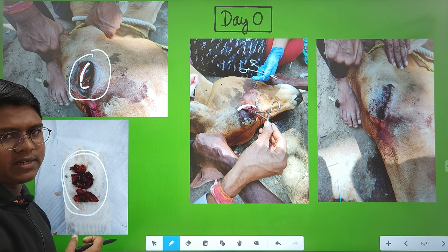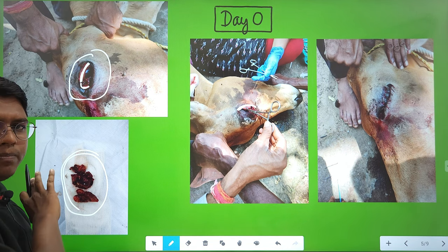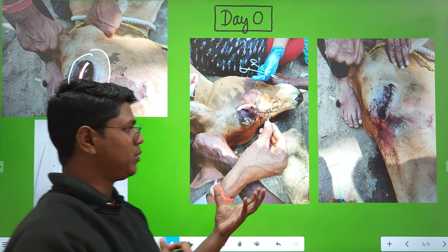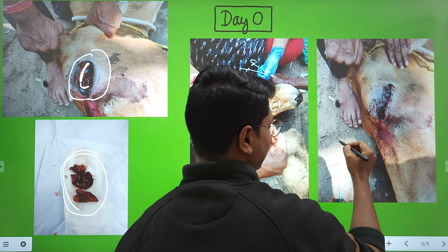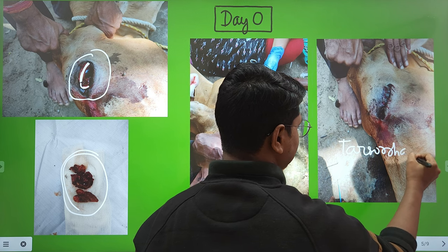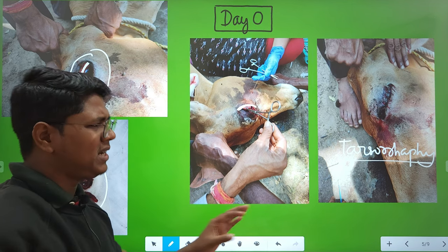When the mass is ulcerated and maggot-infested, it is very difficult to remove all the tissues. Remove as much tissue as possible — try to excise everything there is — and then a temporary tarsorrhaphy was performed.